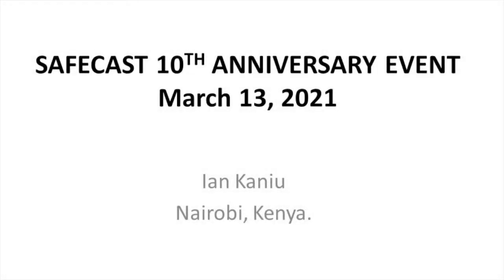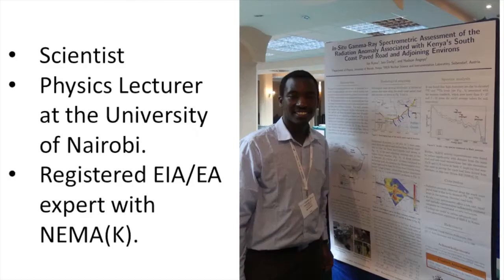Hello everyone, I'm Ian Canio from Kenya and I'm a scientist, a physics lecturer at the University of Nairobi, and a registered environmental impact assessment and audit expert with the Kenyan National Environmental Management Authority.